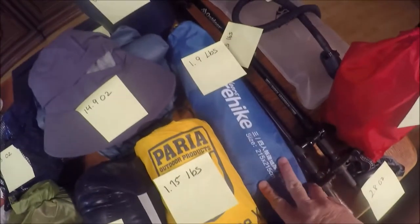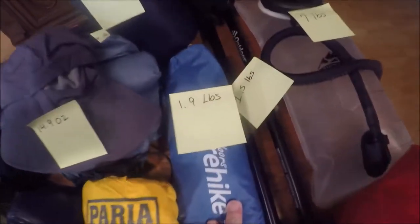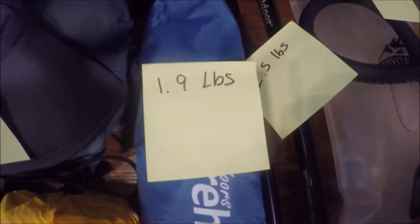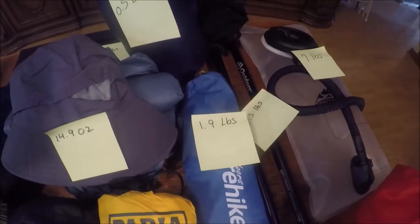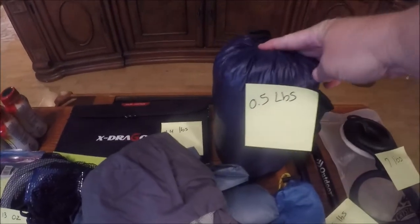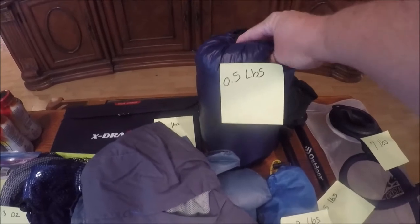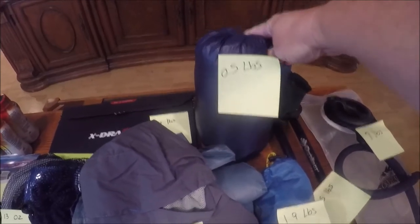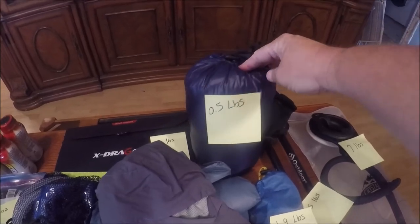This little bag here is our footprint and the poles for the tent, and it weighs 1.9 pounds. Lisa will be carrying the actual rest of the tent. And this here is my coat — it's a down coat. I don't remember what temperature it's rated at, but it's really light. As you can see, it's only half a pound, and it's surprising how small it will compress down to.